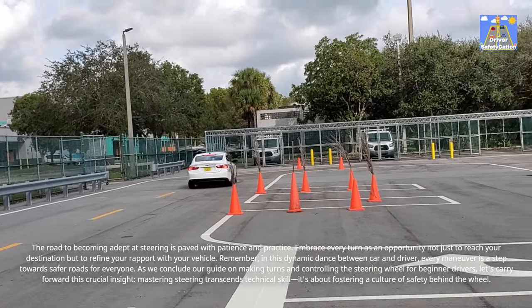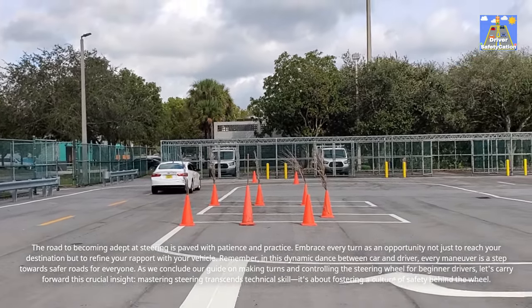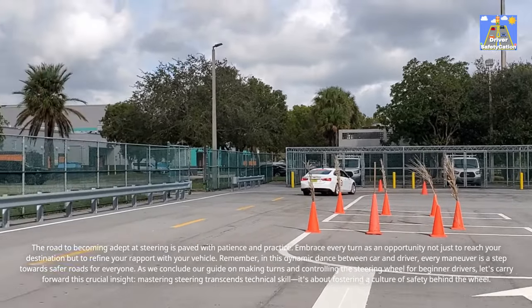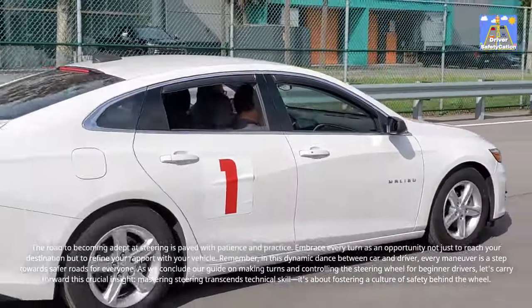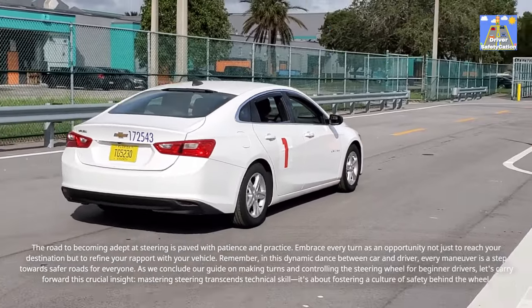As we conclude our guide on making turns and controlling the steering wheel for beginner drivers, let's carry forward this crucial insight: mastering steering transcends technical skill — it's about fostering a culture of safety behind the wheel.